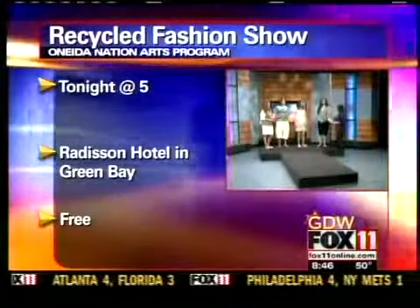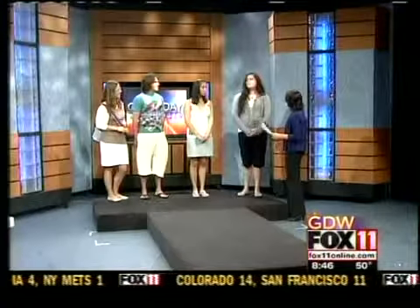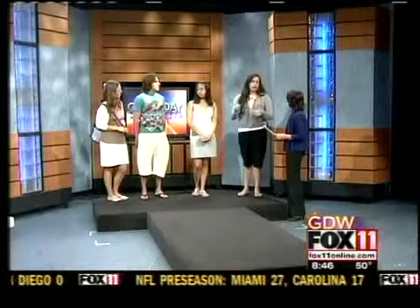Looks beautiful. How much work went into making these things? Can the average person do this? Yeah, definitely. Some of them are a little bit easier. The vest, I'm sure, took a lot more time just with the detail of each tie being sewn together.